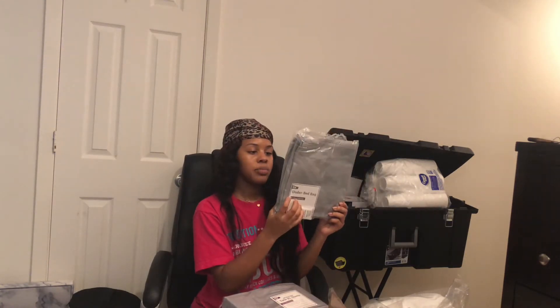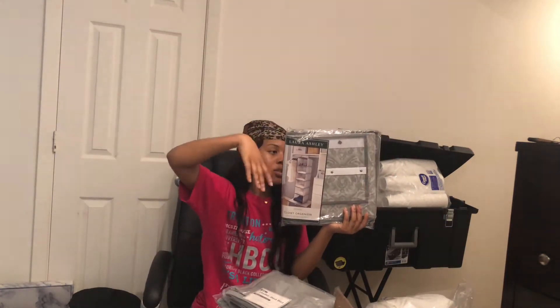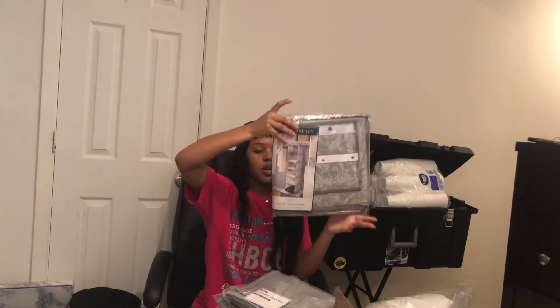Here's the under-the-bed storage bag — you put some stuff in here and slide it under your bed. Another little blanket, another one of those under-bed storage bags, and this is for the closet — closet storage.